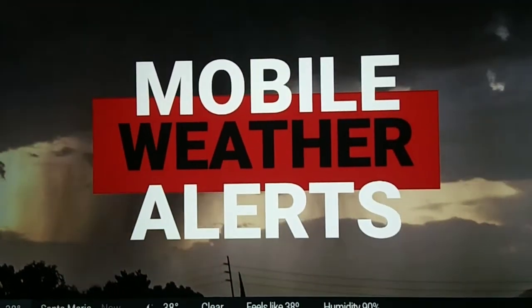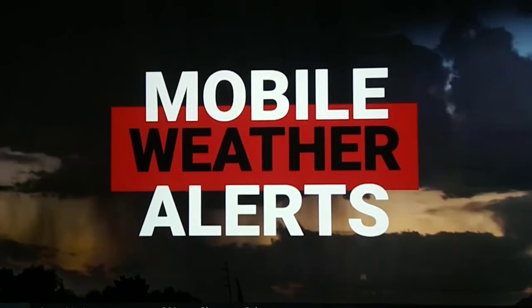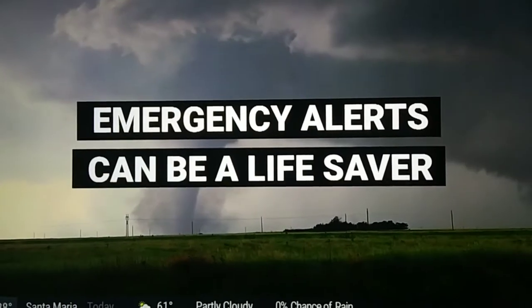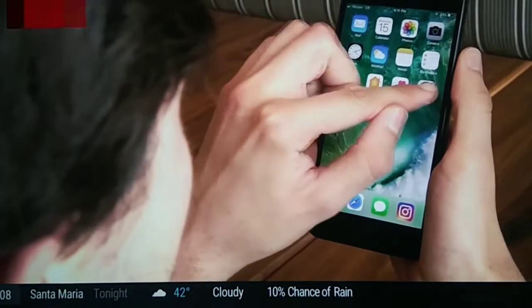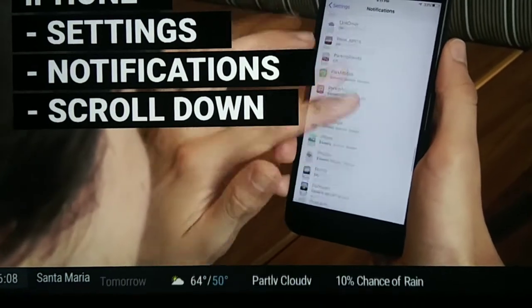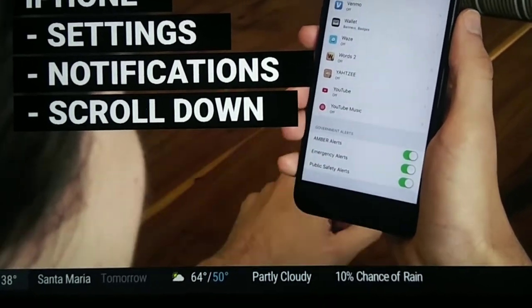We're not always by our TVs and radios when severe weather strikes, but chances are we do have our mobile phones with us. The emergency alert features found in most smartphones can be a lifesaver during severe weather. Here's how to make sure yours are enabled. On the iPhone, simply go to Settings, click Notifications, and scroll down to the bottom. Make sure the emergency alerts and public safety alerts are toggled to the green on position.